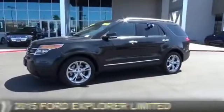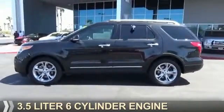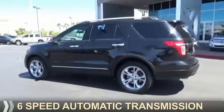It's powered by front wheel drive, a 3.5 liter 6-cylinder engine, and a 6-speed automatic transmission.